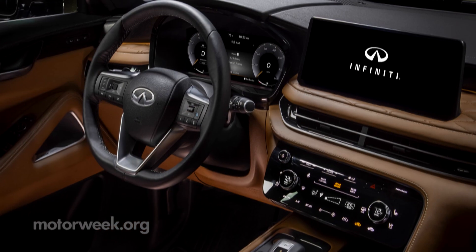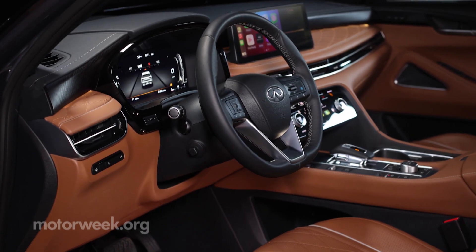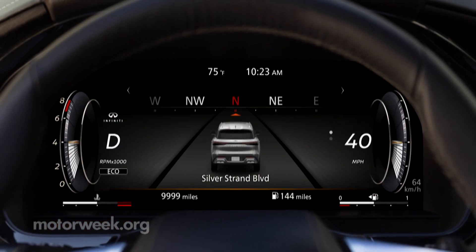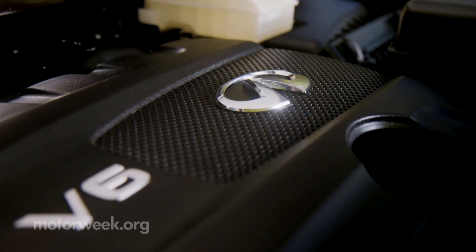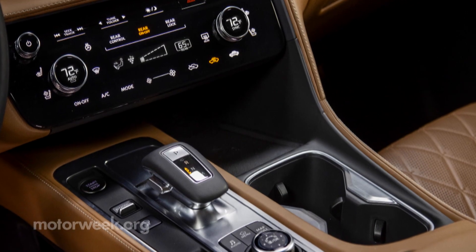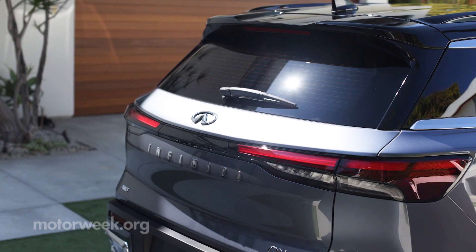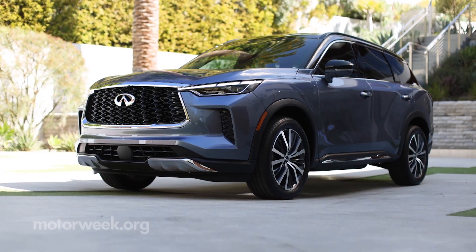The infotainment screen looks much better, and the new digital gauge cluster is pretty much a necessity for a luxury crossover. The standard 295-horsepower 3.5-liter V6 engine carries over, but it works with a new 9-speed automatic transmission to tack on another 1,000 pounds onto the max tow rating, which is now 6,000 pounds.